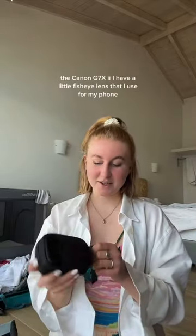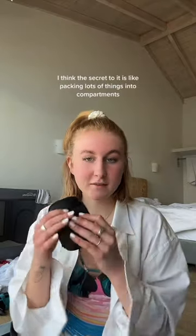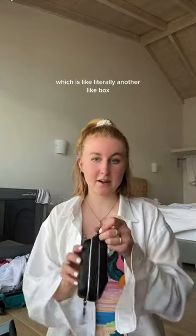I have a little fisheye lens that I use for my phone. I think the secret to it is packing lots of things into compartments, and then I have another box for speakers.